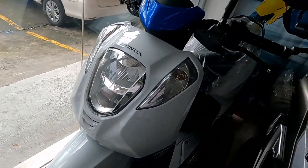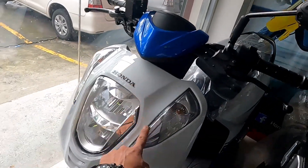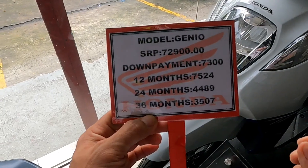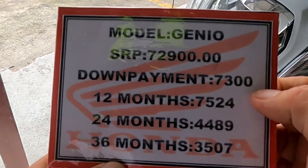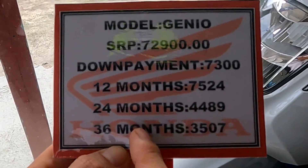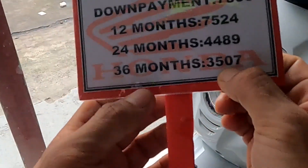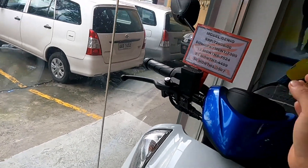Ayan — kulay white sya, combination ng sky blue. Tapos ito yung pinaka monthly nya mga idol. SRP ng Honda Junior natin mga idol: 72,900. Tapos yung down payment nyo ito — 73. Pag 12 months naman, 75,240. Pag hulugan mo naman ang 24 months, so nasa 44,890 sya. Pag 36 months, nasa 3,507 — so ayan yung price natin mga idol pagdating dito sa Honda Junior.